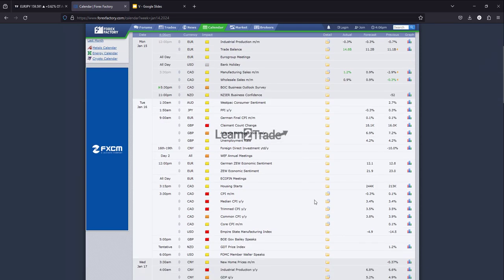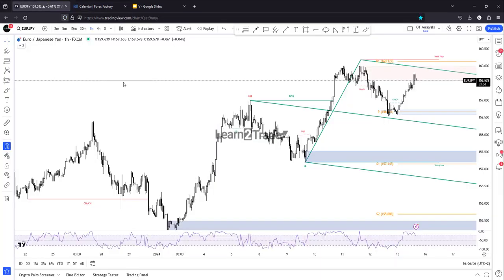Tomorrow, and I've talked about this, the Canadian inflation data also in my market breakdown video — it could shake the markets tomorrow.